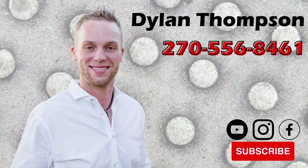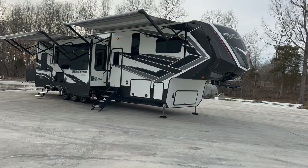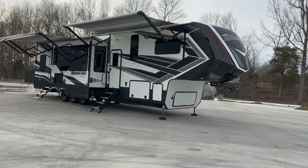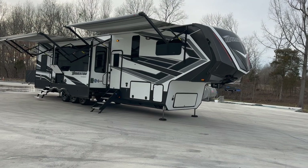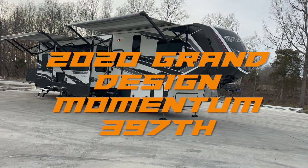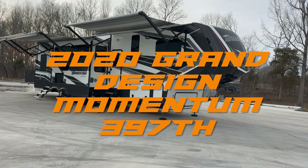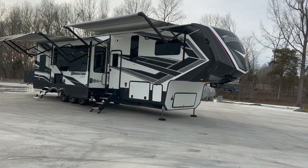Dylan Thompson, Chase Motorsports Coach and Trailer Sales, Paducah, Kentucky. I've got a little change of scenery today. How about this? One of the nicest toy haulers you will find on the market. I've got a 2020 Grand Design Momentum 397TH toy hauler to show you.